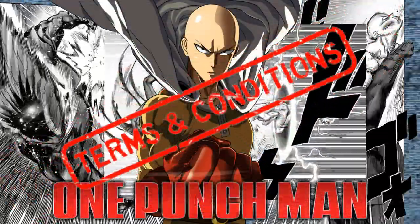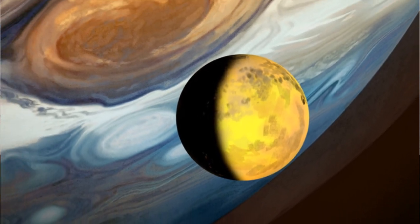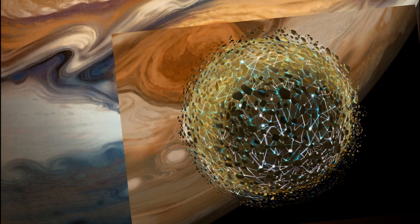Saitama, the One Punch Man, recently used his serious table flip to flip Io, one of Jupiter's many moons, inside out, pretty much.